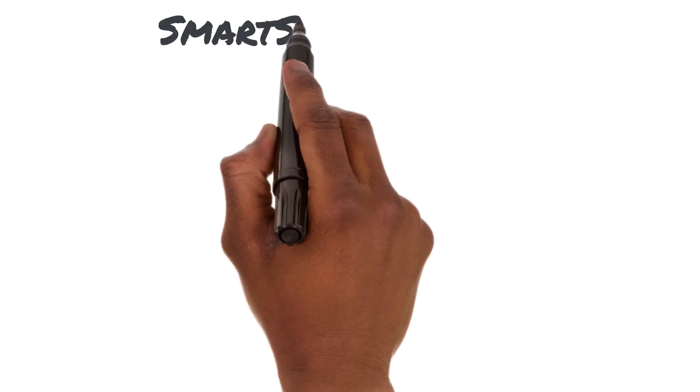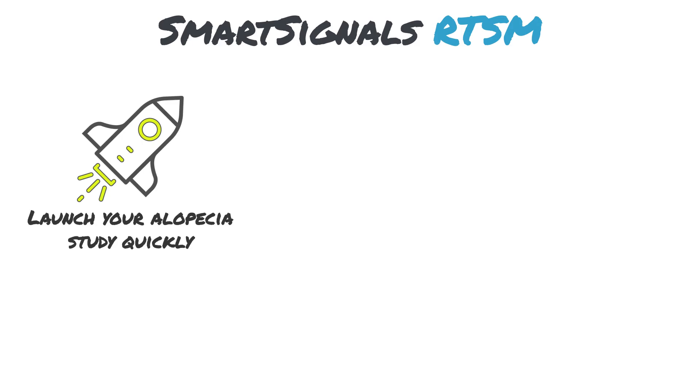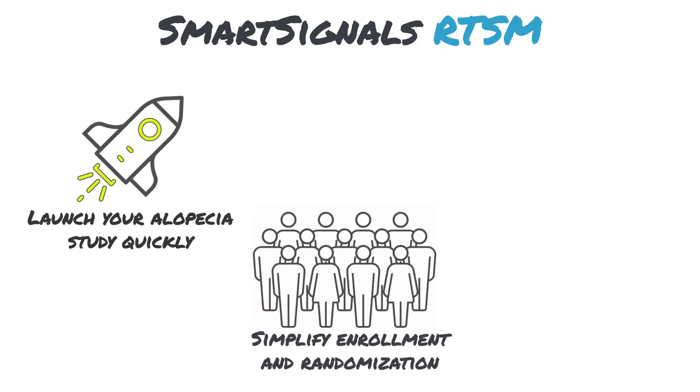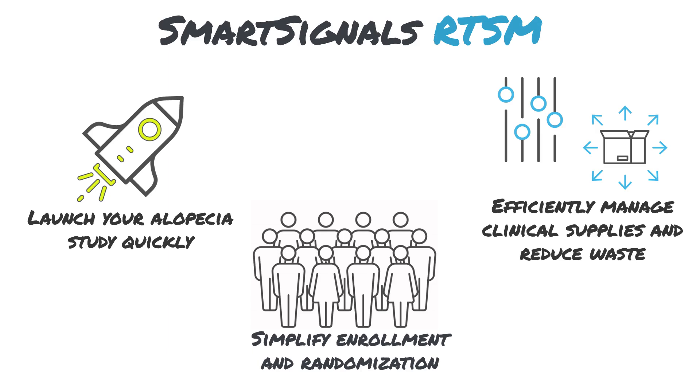Simplify enrollment and randomization with SmartSignals RTSM — a quick-deploy, easy-to-use solution that can help your study launch quickly by simplifying randomization and other study operations, including clinical supply management. Our RTSM also helps minimize medication waste and overages by optimizing supply management throughout your study.